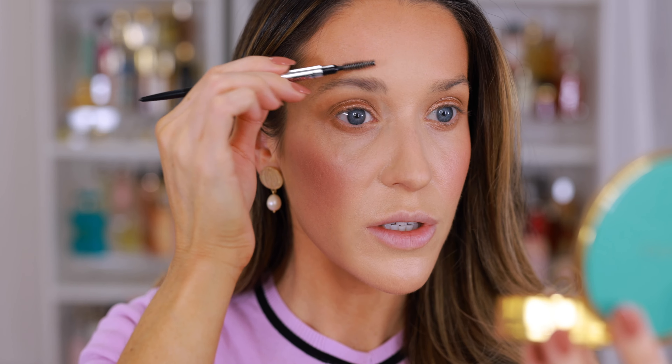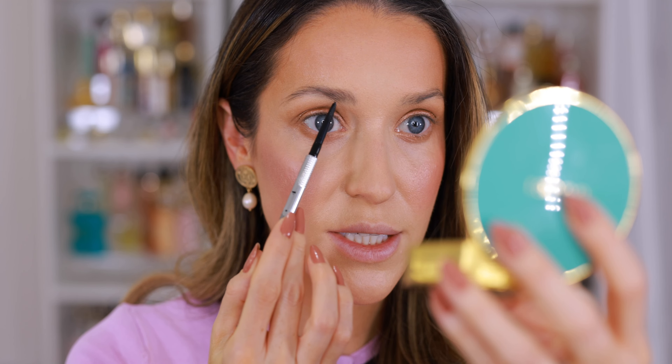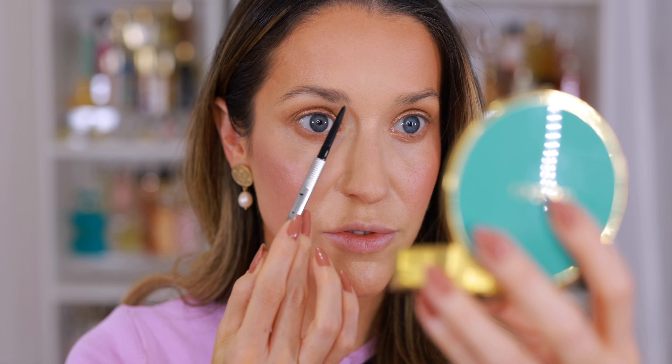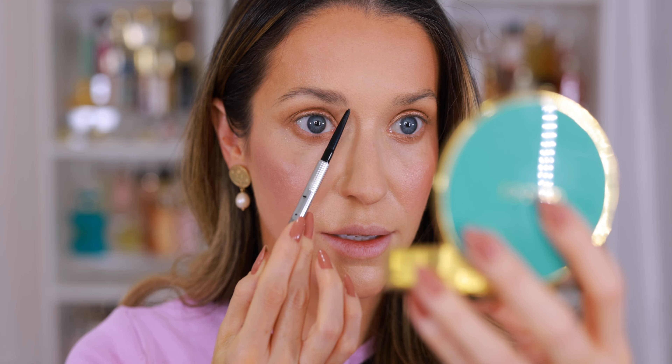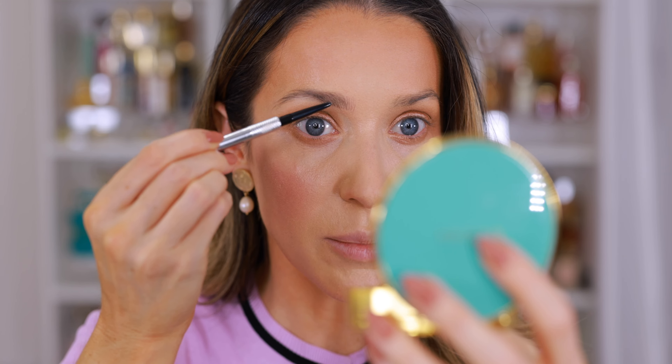Before I do eyeliner, I'm going to show you how I fill in my eyebrows. I just unboxed a brand new Precisely My Brow Pencil from Benefit — this is the only brow pencil I use, shade 4. First, you just want to start by brushing up the brows. I'm going to follow this kind of natural shape and start right here.